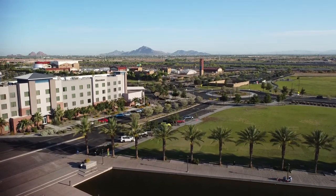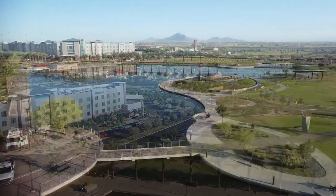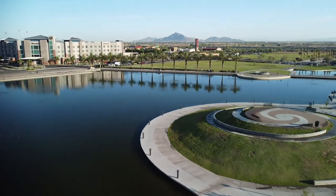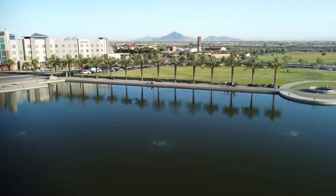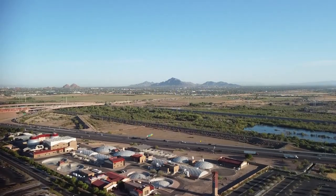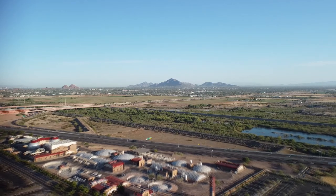If you guys liked what you saw in this week's video, then definitely smash that like button. And if you want to see more parks like this in Arizona, go ahead and subscribe, because in the near future I will be bringing you guys more destinations like this. This is Jesse's Drone Adventures signing off — and real quick, don't litter, brush your teeth, and always return your shopping cart to the cart corral when you're done shopping. Don't be a jerk. We'll see you next week. Take care.